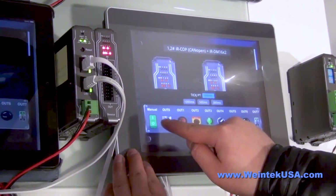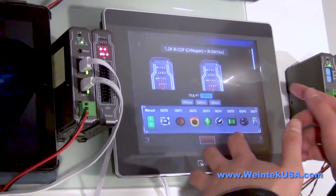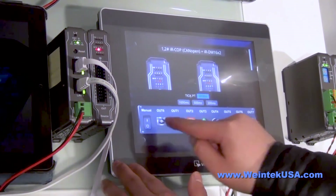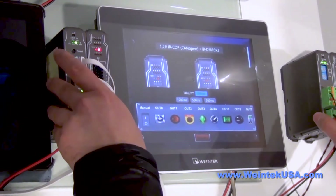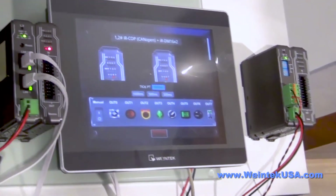The CMT HMIs leverage Wintec's Modbus TCP/IP and CANopen couplers for networking. The HMIs also accept analog, digital, and thermal signals, which is helpful in oil and gas and wastewater applications.